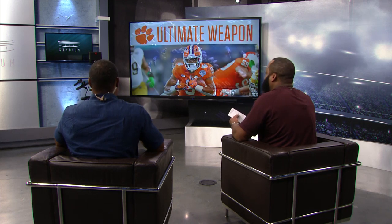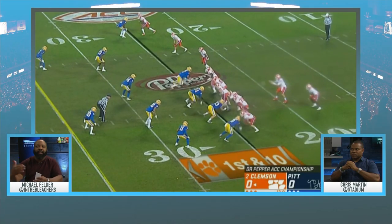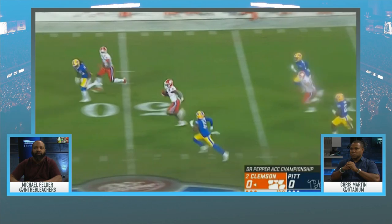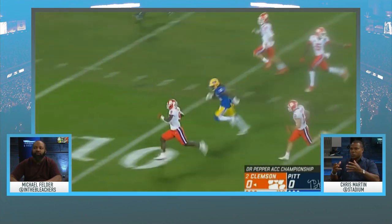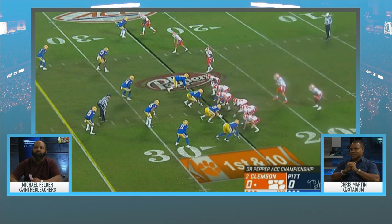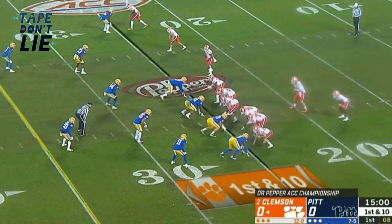The big thing we see out of him: patience and vision. This is the first play of the ACC Championship game. He's a running back that runs with his eyes — he has good vision but also patience. He got to the hole, saw it was a little bit clogged, and was able to bounce outside and hit the perimeter. Then from there he's turning on the gas.